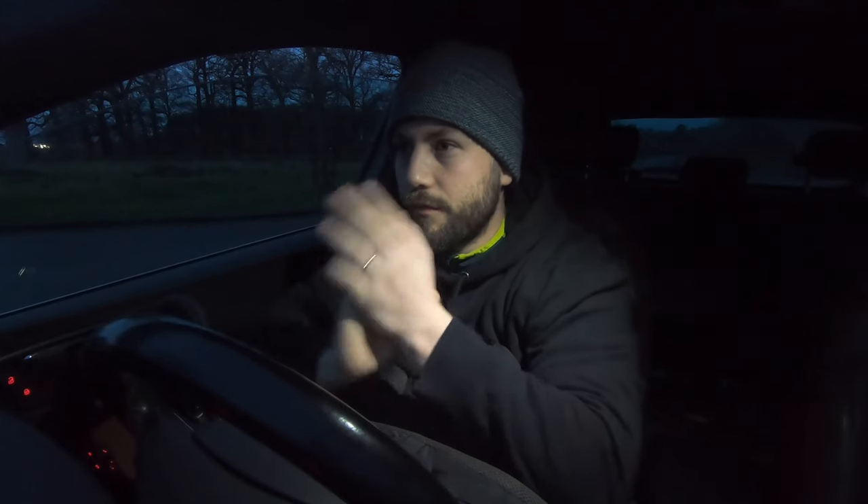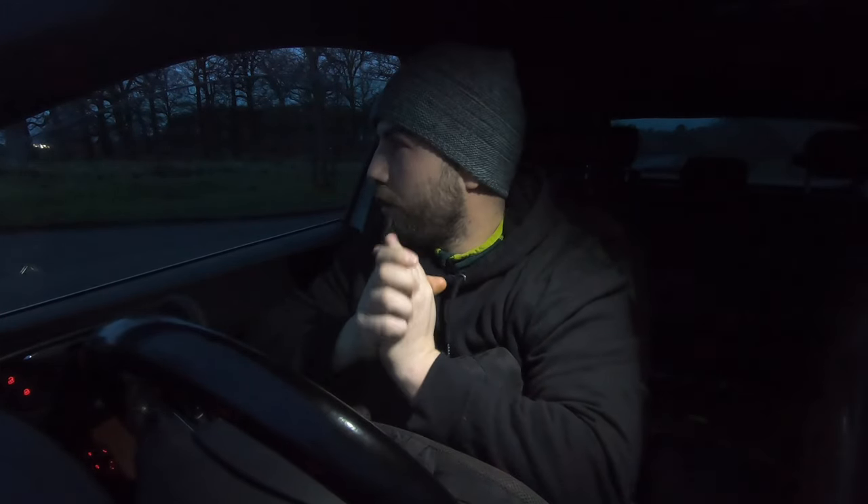Last time I was here there was a male and a female. It's been a few months so they could be anywhere, but I have a feeling they're still going to be here today. That's me just being positive.